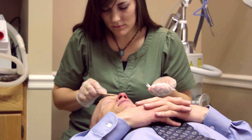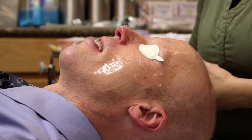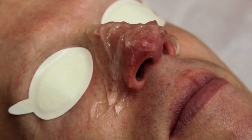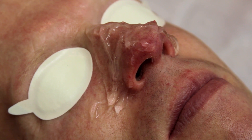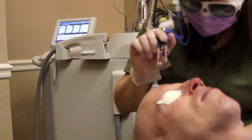Today I'm going to show you how we use our IPL device to treat the vascular form of rosacea. This is Neil and he has what we call erythematotelangiectatic rosacea. The only effective treatment for this form of rosacea is a laser or an intense pulsed light treatment.